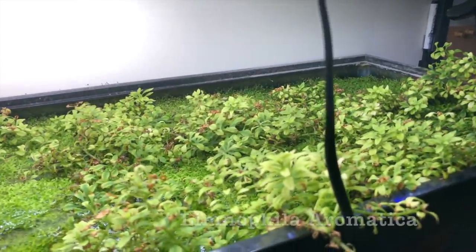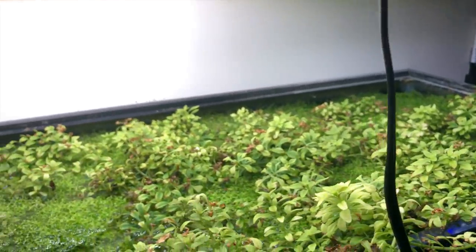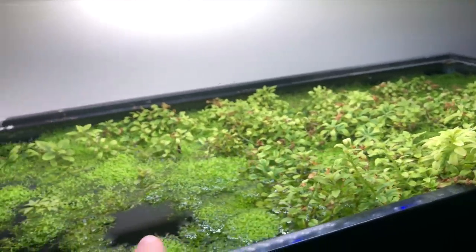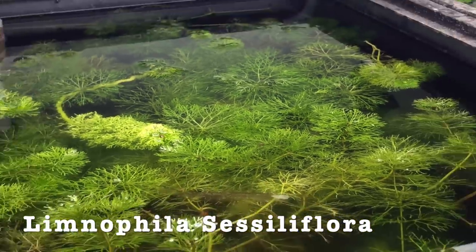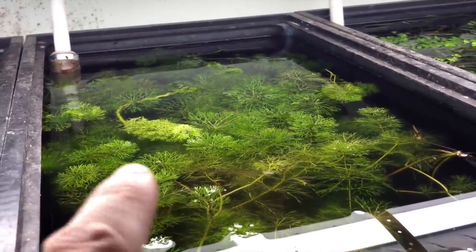Next is Limnophilia — this is Limnophilia aromatica. It is being supported by this other plant right now, but you can actually grow it floating without that support. And here I've also got another type of Limnophilia — Limnophilia sessiflora — so another type of Limnophilia that grows on top, great for breeding especially with leaves like that.